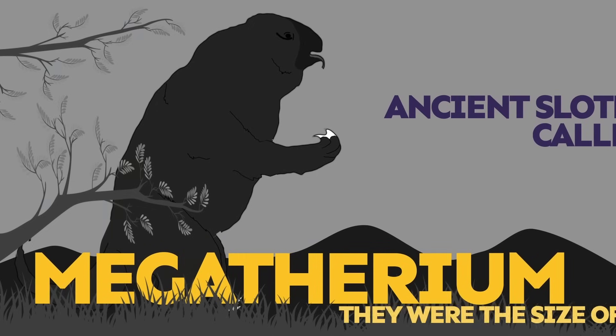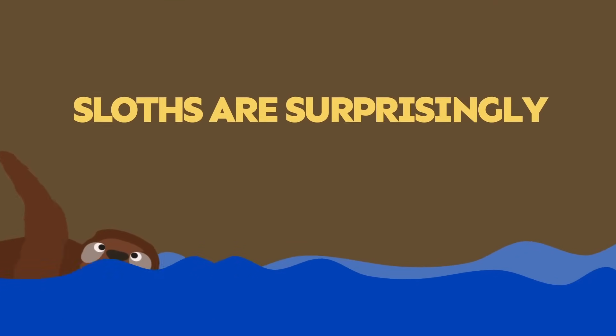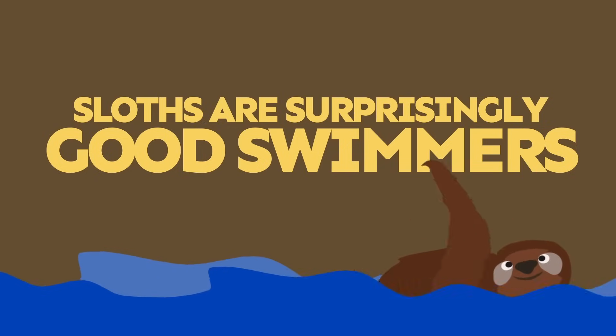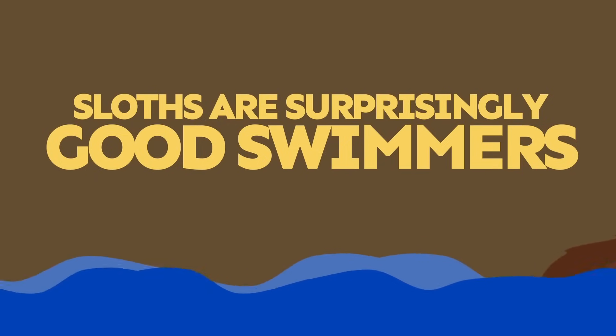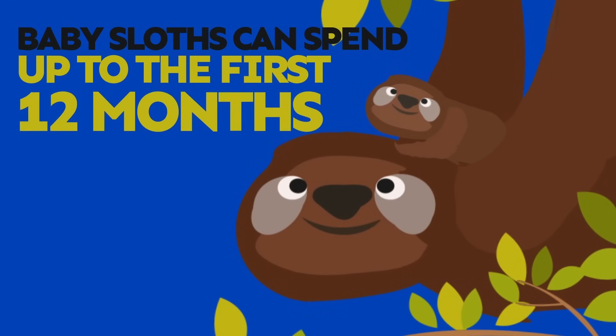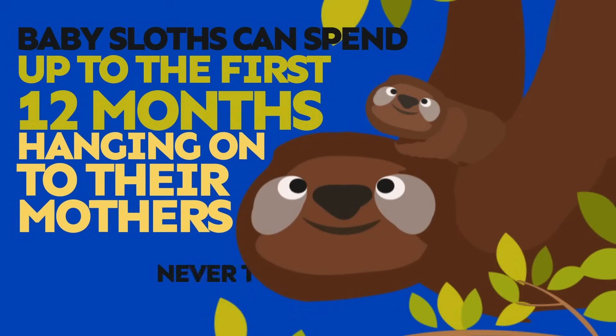Megatherium were the size of modern elephants! Sloths are surprisingly good swimmers and sometimes travel from tree to tree in the water during the rainy season. Baby sloths can spend up to the first 12 months of their lives hanging on to their mothers and never touch the ground.